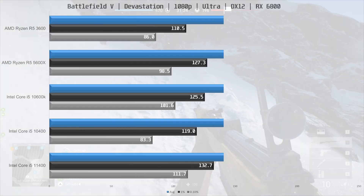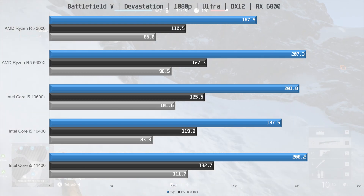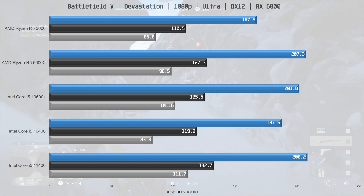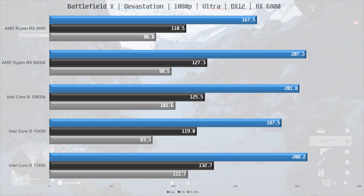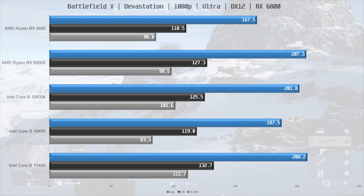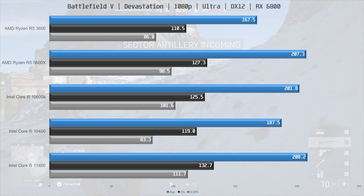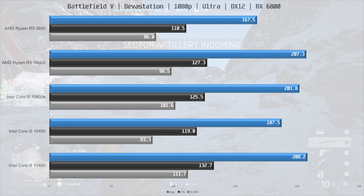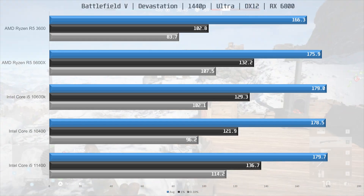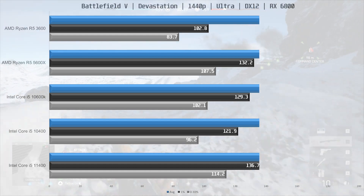Next up is Battlefield V, a game that is very CPU intensive. We have raised the max FPS to 300, which lets the CPUs stretch their legs a bit. The 11400 is pulling out a win here with 208.2 frames per second on average, just edging out the stock 5600X and having an 11% lead over the 10400. Compared to the slightly more expensive R5 3600, the 11400 was 24% faster, although the 3600 is still delivering a good experience with 167.5 frames per second on average. We also tested this game at 1440p, but as you can see, all the CPUs perform pretty much within margin of error of each other, with the exception of the 3600, which is trailing slightly behind.